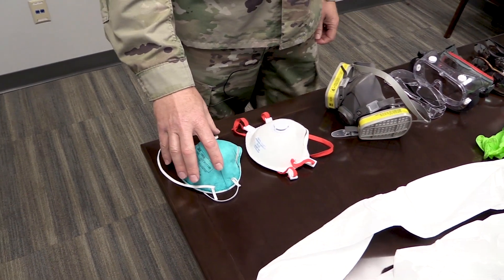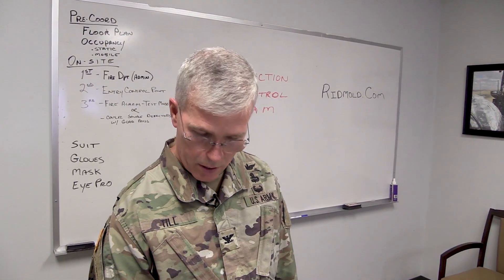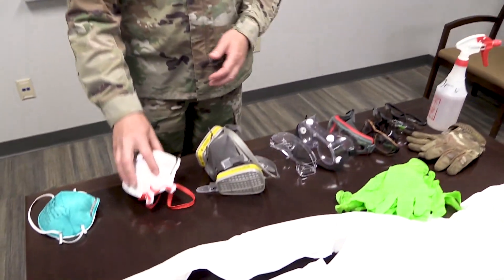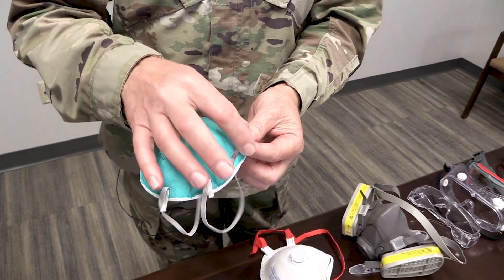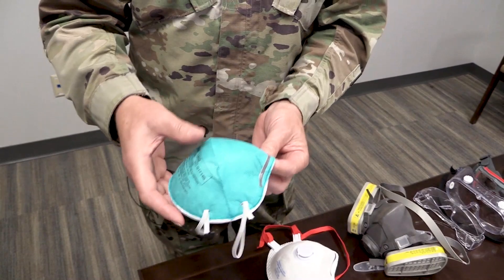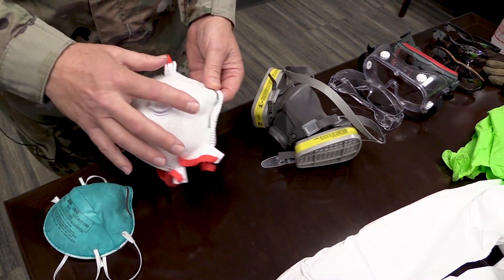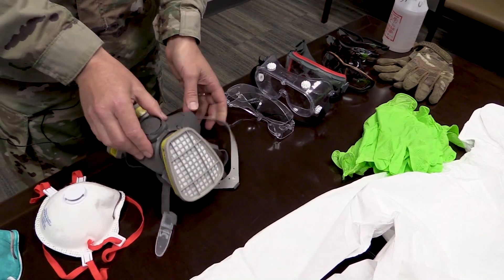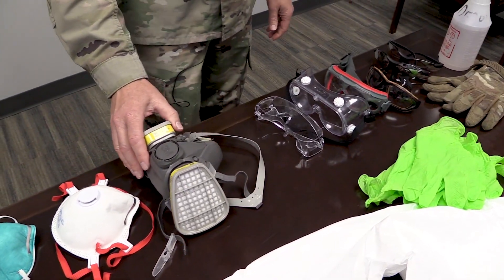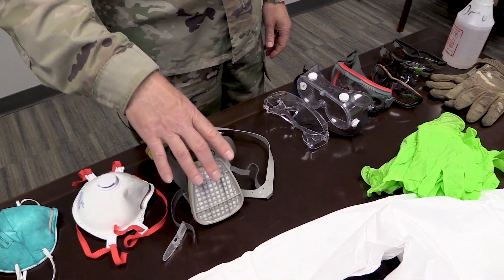N95 masks have been hard to come by during the coronavirus pandemic, but now all of our ICTs are capable of getting these things. The N95 mask has two straps and a nose clamp to be able to seal around the nose better. The N99 mask has an exhalation valve on it and also has a rubber gasket on the inside. If you're going to use a half face respirator type mask, make sure you have the right filters in it.